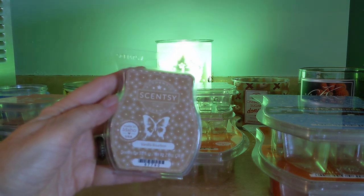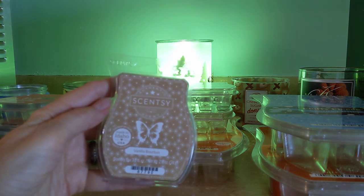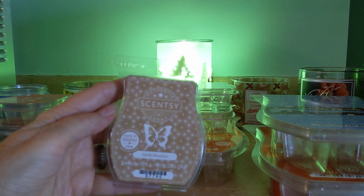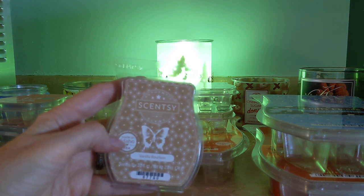Next we have Vanilla Bourbon. This is a beautiful kind of a bakery scent — very gourmand. It has a bourbon note without being boozy, and a very creamy vanilla. Love that one. I have two more bars of that.